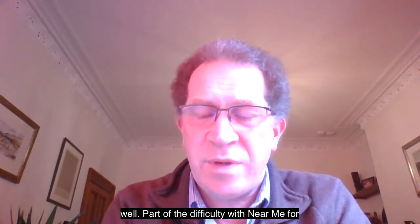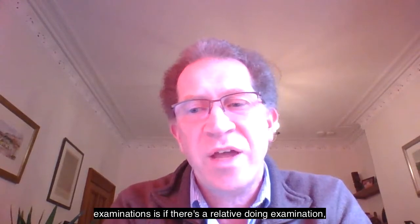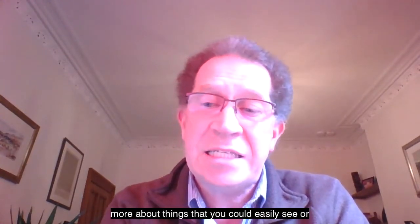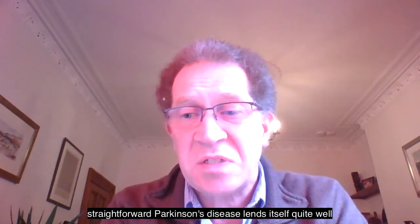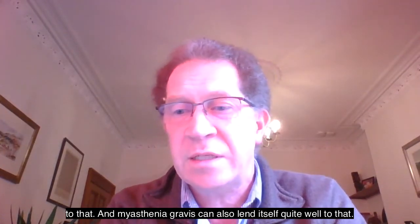Part of the difficulty with Near Me for examination is if there's a relative doing the examination — they're not trained, so really the examination is more about things you can easily see or things that relatives can straightforwardly do. Some conditions like straightforward Parkinson's disease lend themselves quite well to that, and myasthenia gravis can also lend itself quite well.